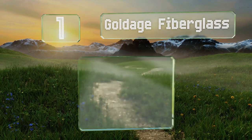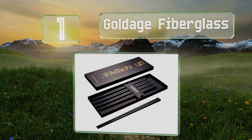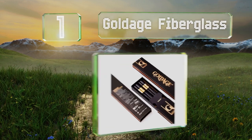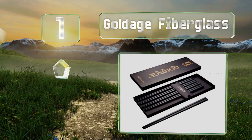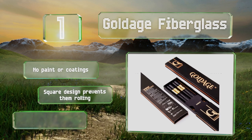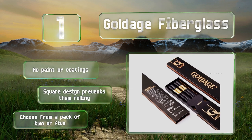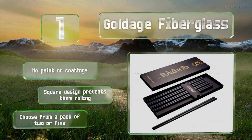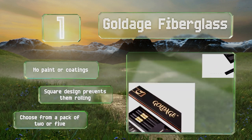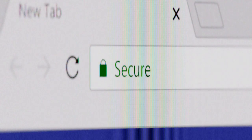And coming in at number one on our list, available in over 30 styles ranging from minimalist to highly ornate, the Goldish Fiberglass are sure to have an option to suit just about anyone. Plus they're certified to comply with food safety standards all over the world, from the United States to Australia. There's no paint or coatings on these, the square design prevents them from rolling, and you can choose from a pack of two or five.